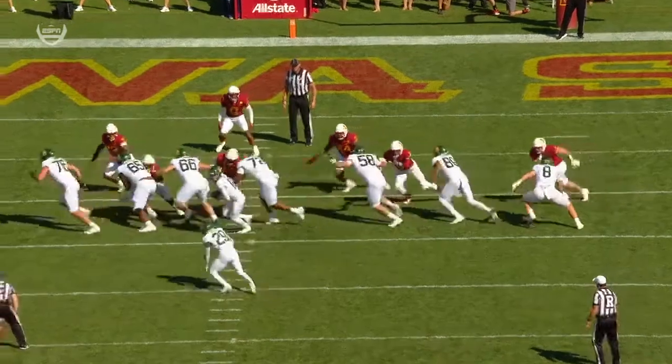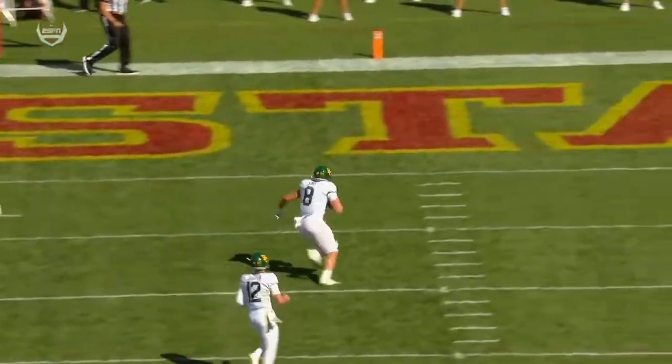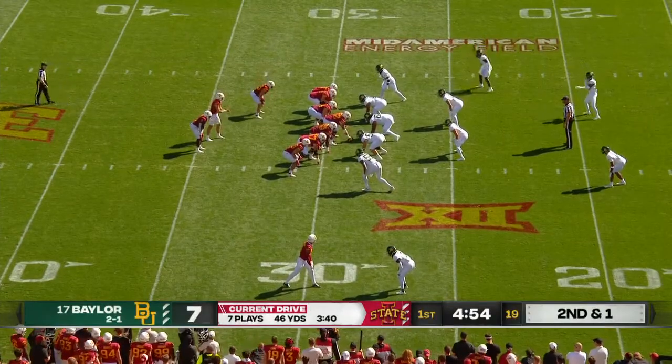We've got to stop the run, and then — boom — whip that thing out, bootleg, and there's no one in sight. That is all set up by that wide zone run game. On that hit there, definitely the crown of his helmet was used, but no call.